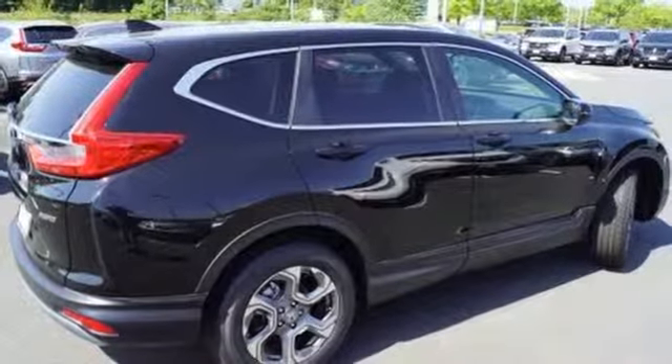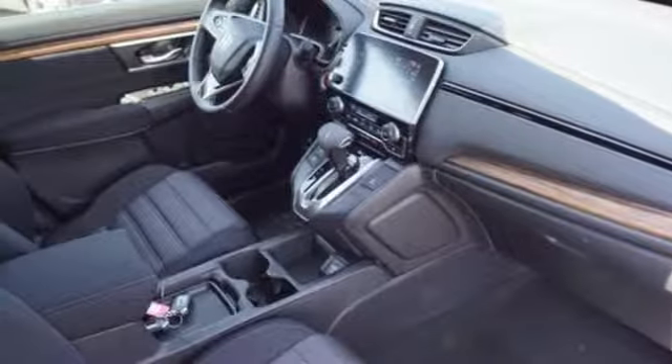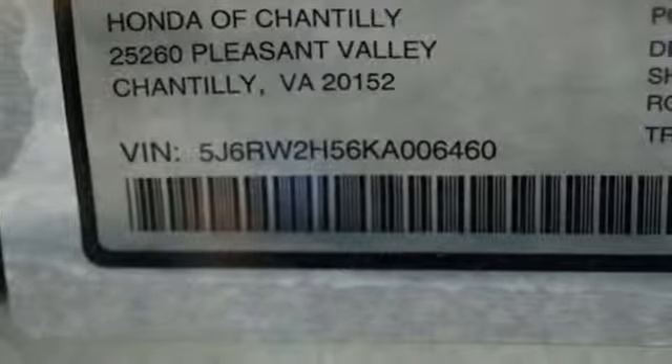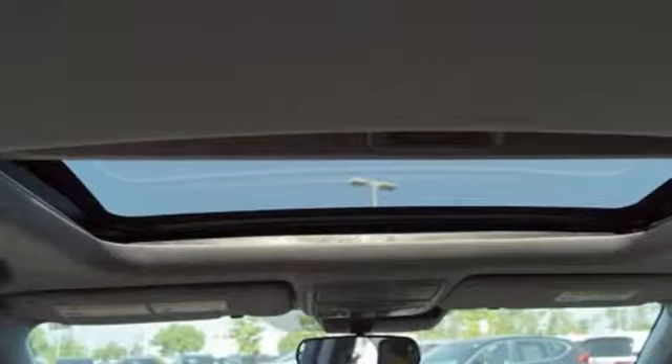Front heated bucket seats, intercooled turbo inline four cylinder engine, power sliding and tilting sunroof, gas pressurized shocks, and continuously variable automatic transmission.